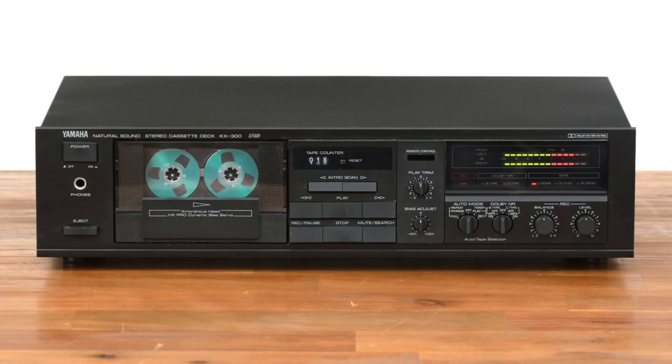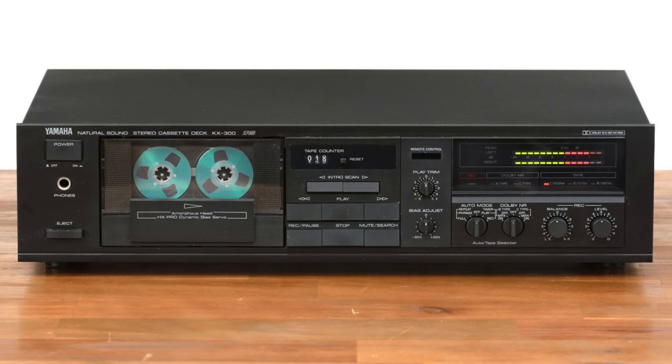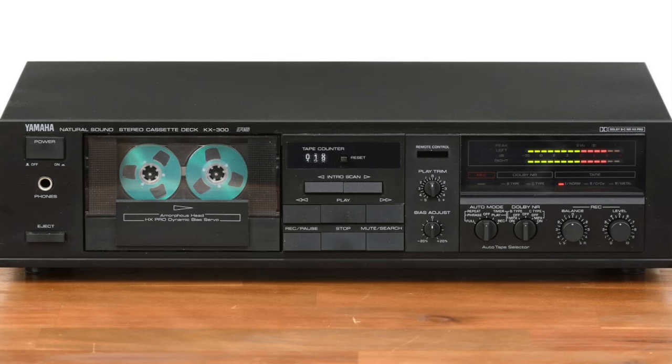Our first section is $100–$300. First deck: the Yamaha KX-300, a 1988–1990 model. Two heads, frequency response 30 Hz to 20 kHz, it has HX Pro which regulates the bias and is great for recording, signal-to-noise ratio 76 dB, wow and flutter 0.05%, total harmonic distortion 1% — a little high but no problem. It's a famous and renowned deck.